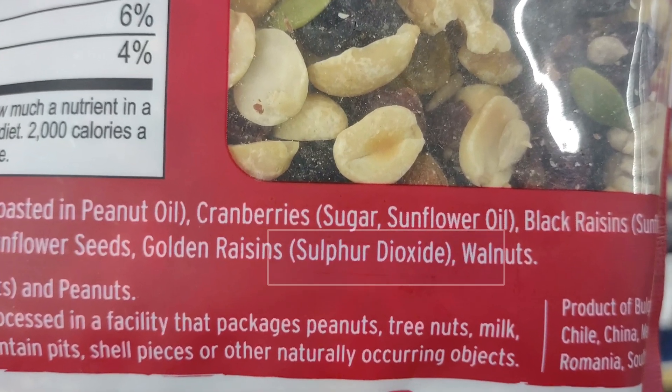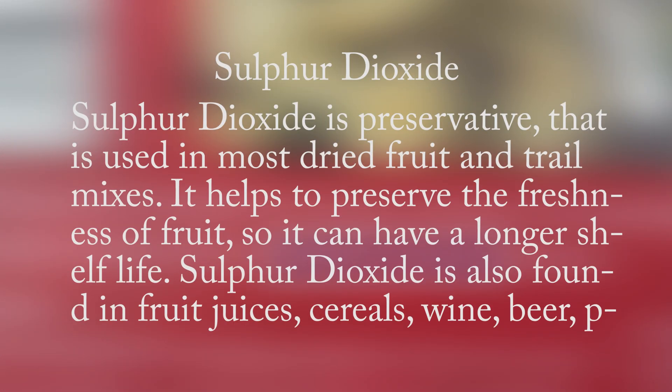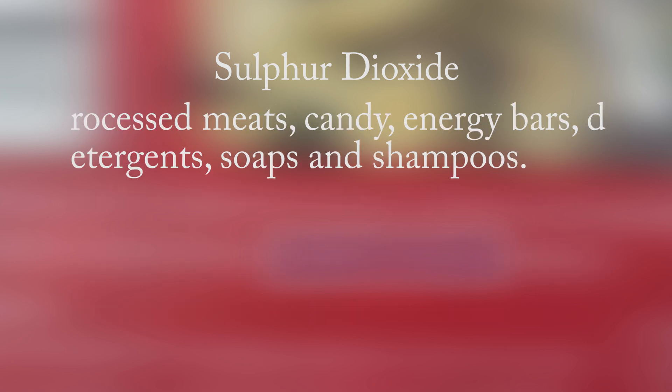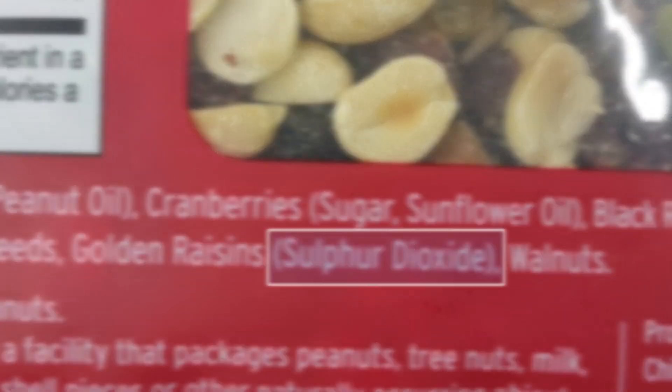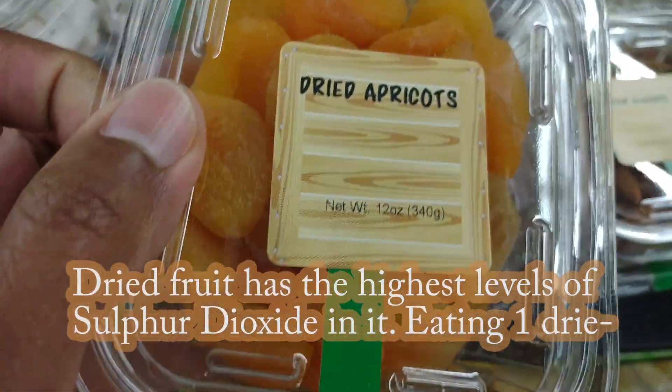Sulfur dioxide is a preservative used in most dried fruit and trail mixes. It helps to preserve the freshness of fruit so it can have a longer shelf life. Sulfur dioxide is also found in fruit juices, cereals, wine, beer, processed meats, candy, energy bars, detergents, soaps, and shampoos.